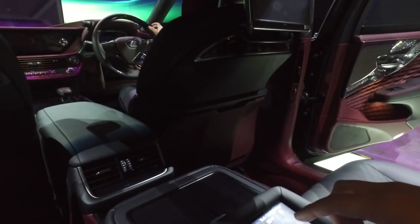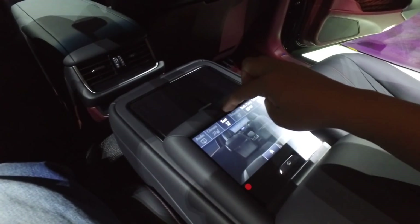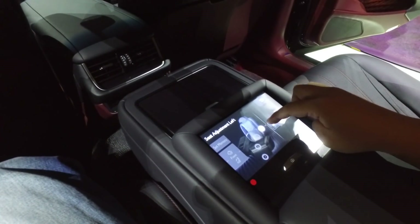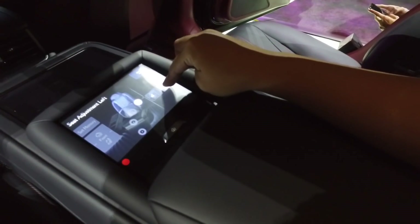Here in this center armrest there's a touchscreen. I can use it to adjust the seats — yep, nice. And back to the home screen.